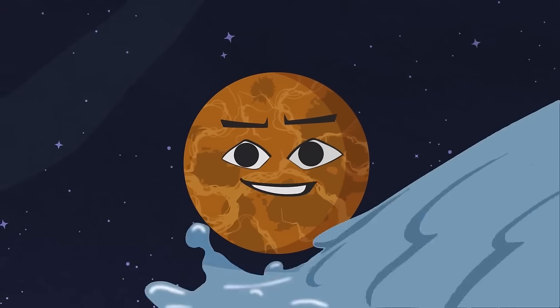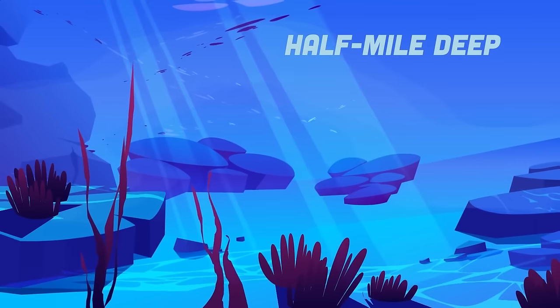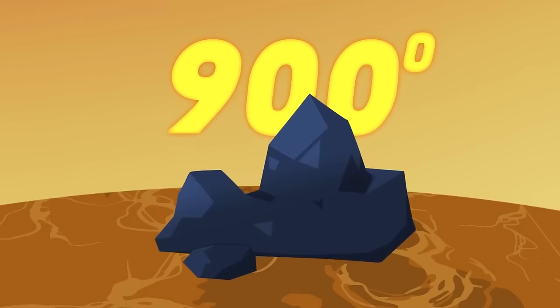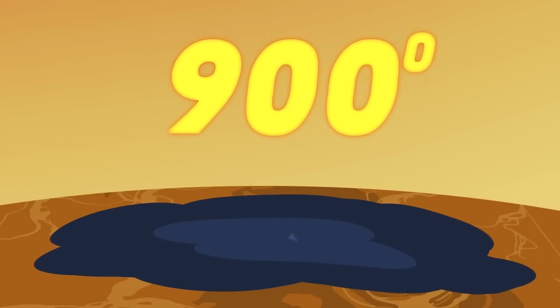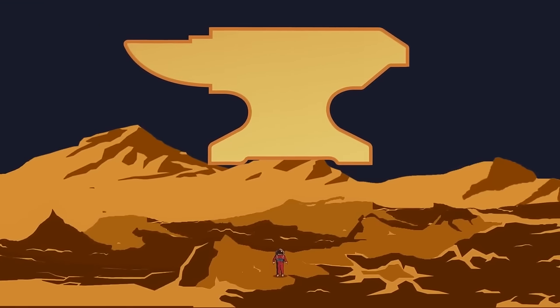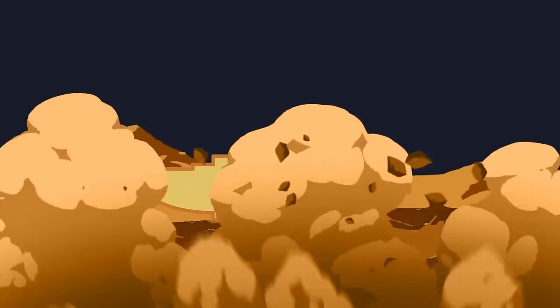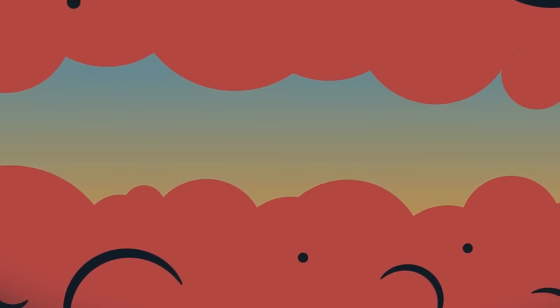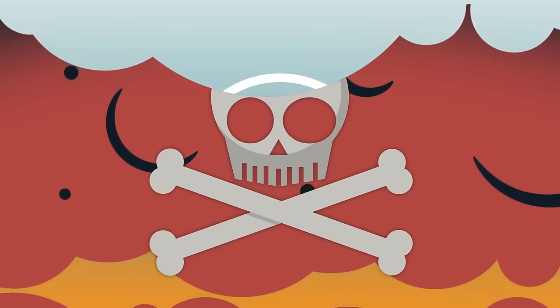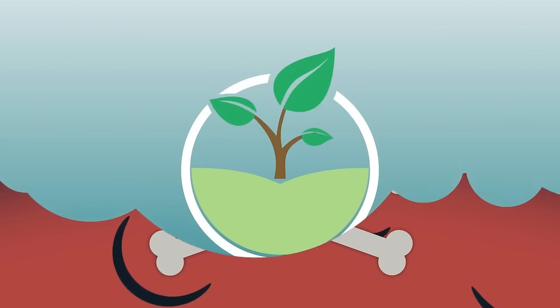Venus's atmosphere is so thick it creates a surface pressure similar to being half a mile deep in Earth's ocean. Venus has a surface temperature of 900 degrees — hot enough to melt the metal lead. If a human were to stand on the surface of Venus, the pressure would be so great that they would be crushed. Due to high surface pressure, sulfuric acid clouds, and heat from the thick atmosphere, life can't exist there. Recently, scientists think they found a Goldilocks zone in the atmosphere which would be perfect to support life.